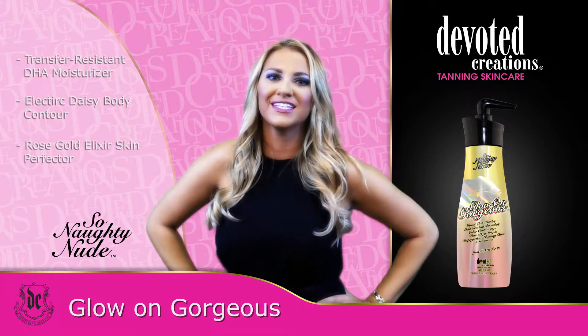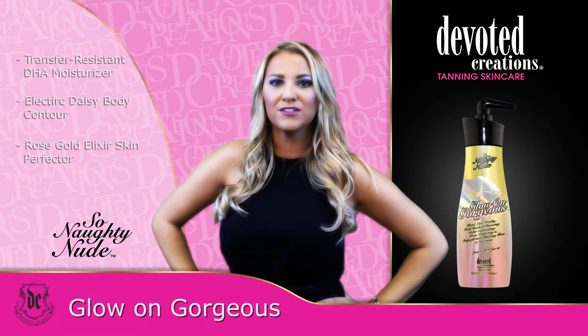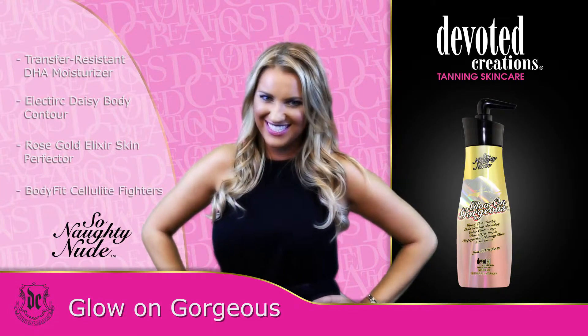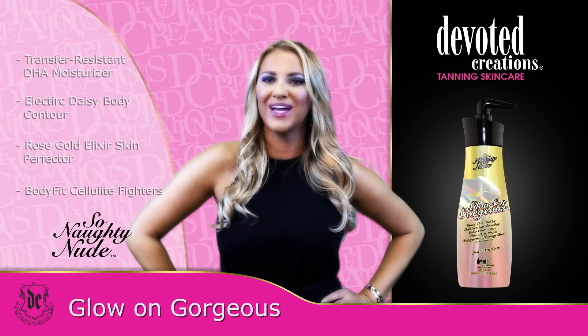Our Rose Gold Elixir is enhanced with Japanese Rose and our Rose Bouquet Blend, taking your skin from fair to famous. For glowing hydration and no tan lines, just glow and go.